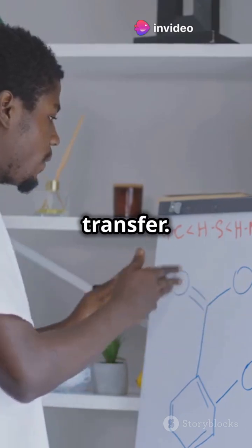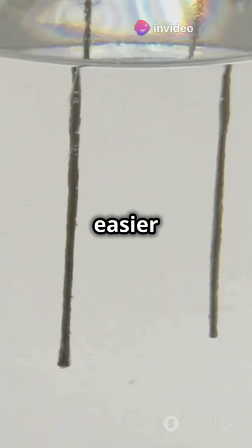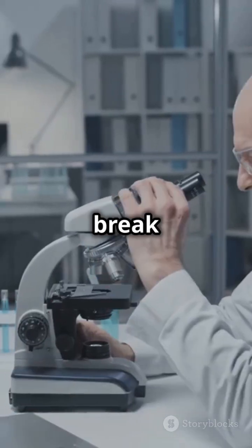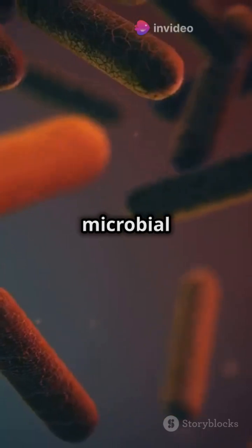It all comes down to better electron transfer. During sulfidation, iron's chemical bonds change, making it easier for electrons to move. This enhanced electron transfer means microbes break down sludge faster and more efficiently. SZVI also shifts the microbial community.